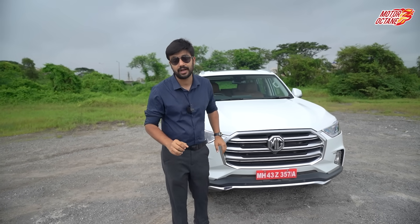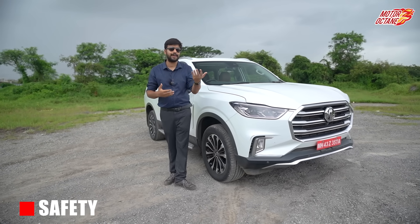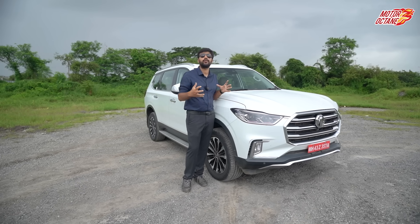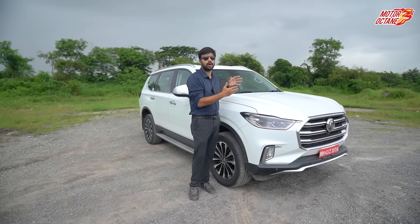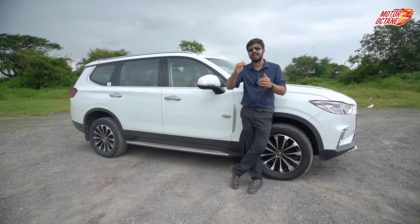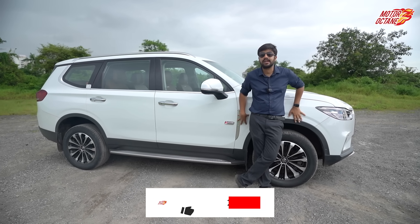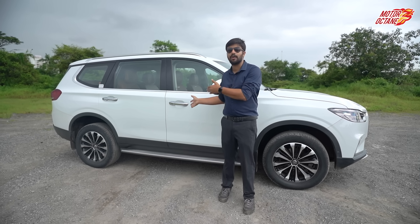The first point is safety. If you have seen our previous videos about Hector and ZS EV, we have clearly said that those cars have a solid feel. Gloster as well — the car has a strong feel. In terms of build quality, we have a good feel. The NCAP rating has not yet been done in India, but globally NCAP has tested the car, which seems to be good. Generally, expensive cars major in safety.